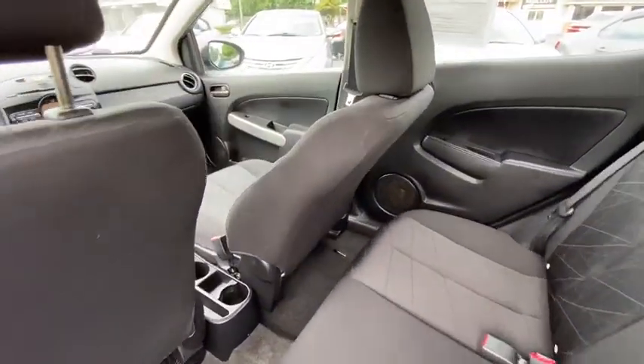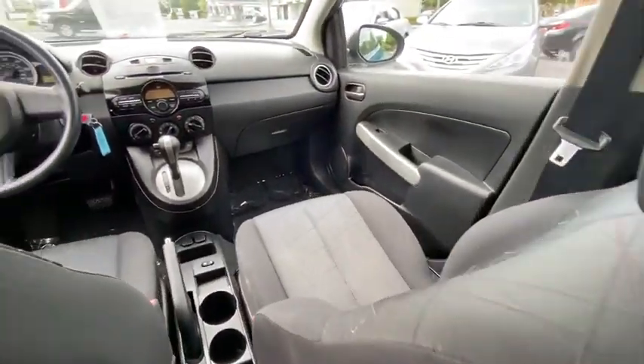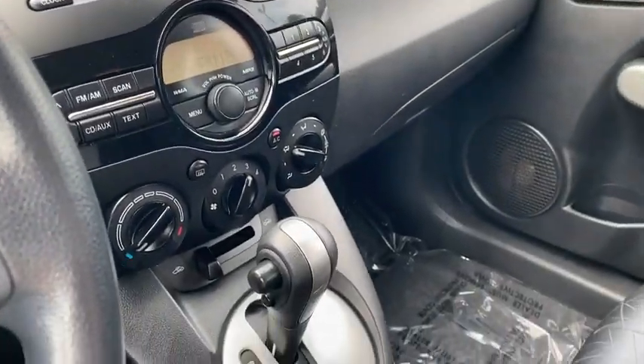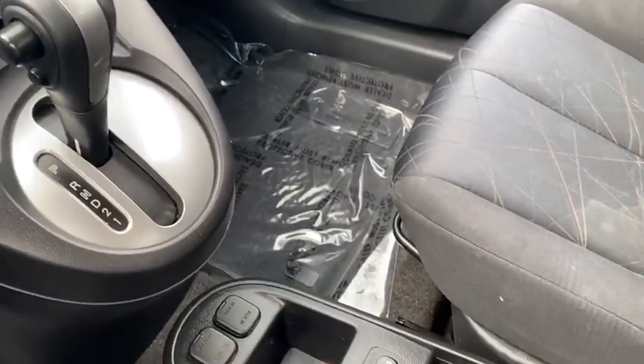Also featured: driver vanity mirror, tilt steering wheel, cloth upholstery, front bucket seats, rear window wiper, passenger vanity mirror, low tire pressure warning, and front wheel independent suspension.